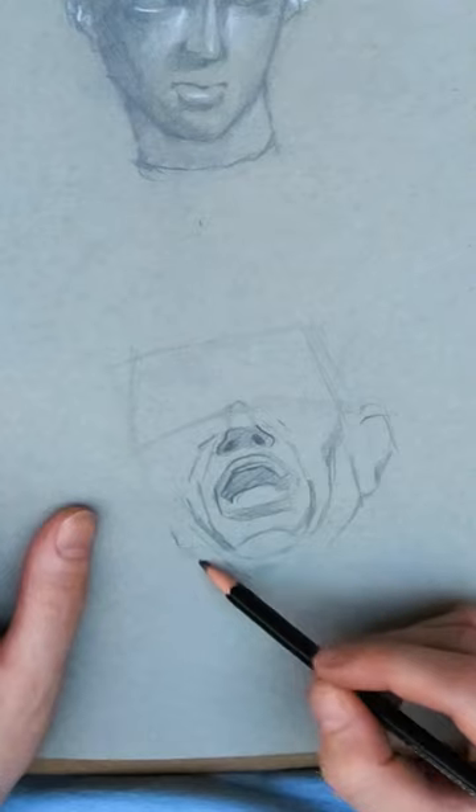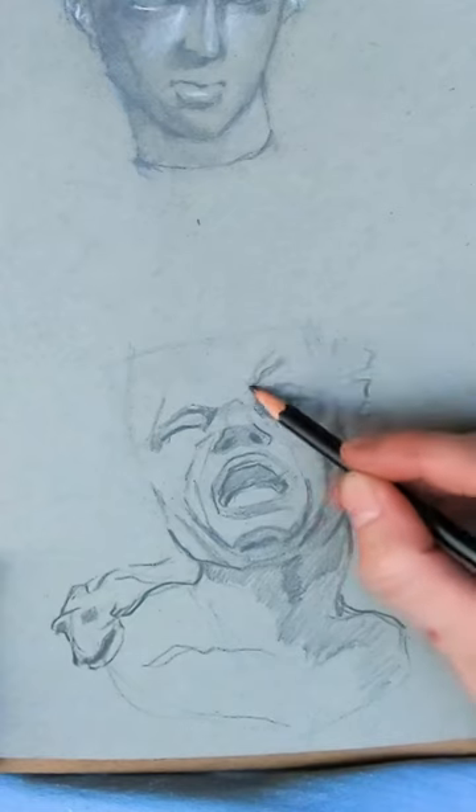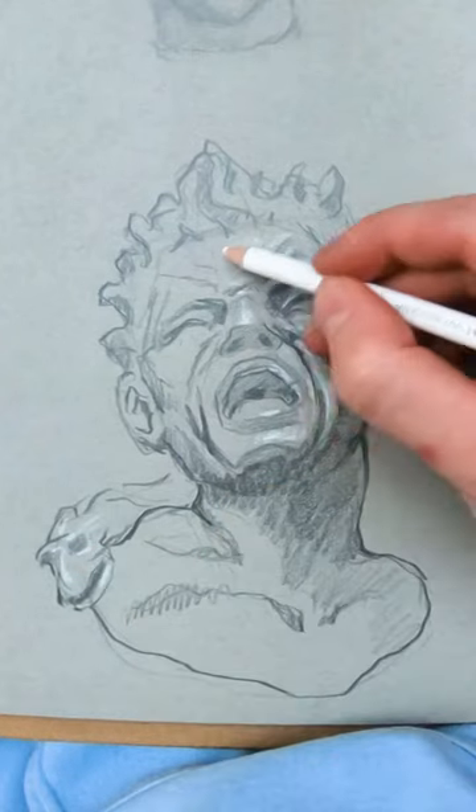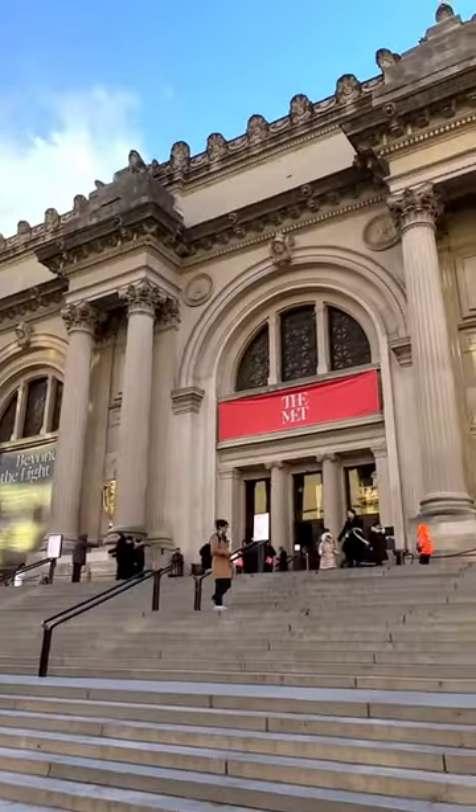All these sketches are around 15 to 30 minutes. What a joyous, joyous time. I was at the Met today for like six hours, from opening till 4 p.m. There are over 2 million different pieces of work at the Met, so it's impossible to draw everything, but maybe one day.